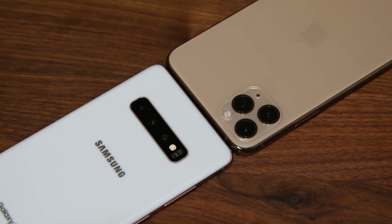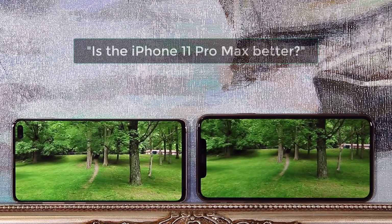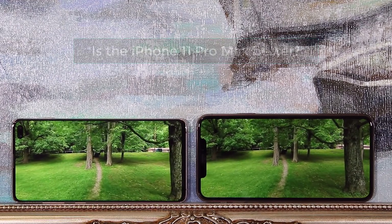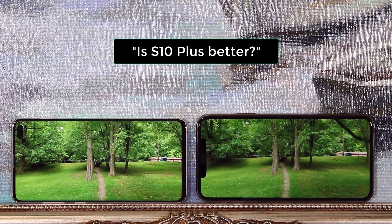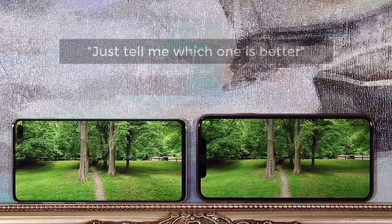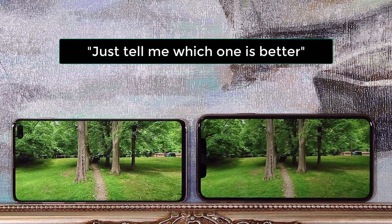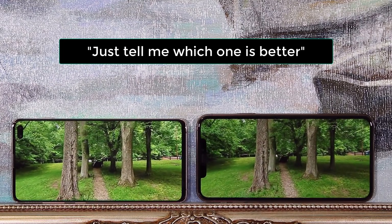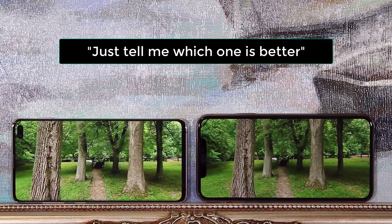People are naturally asking questions such as: is the iPhone 11 Pro Max a better smartphone than the Samsung Galaxy S10 Plus, or is the S10 Plus better than the iPhone 11 Max? And the most direct request of all is just tell me which one is better. In this video that's exactly what we're going to tell you by doing a full side-by-side comparison of every aspect of these smartphones.